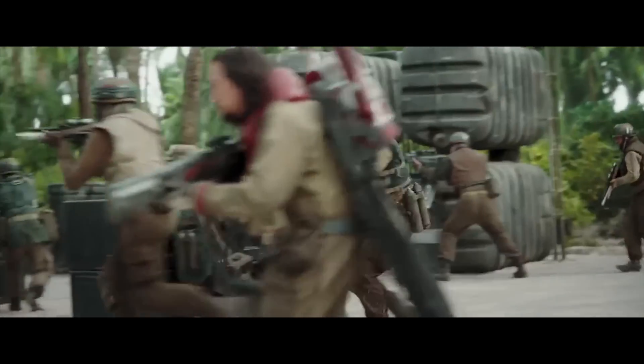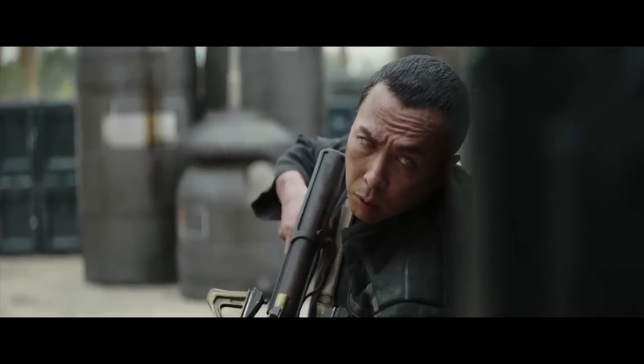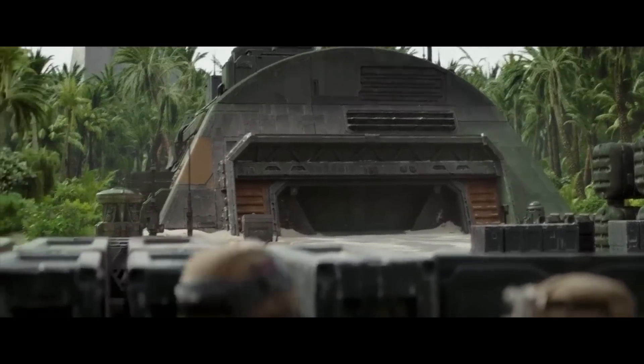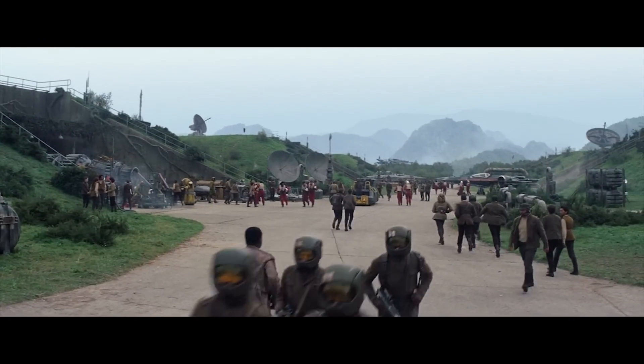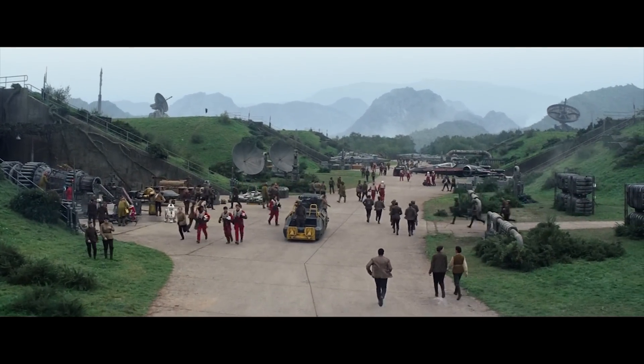I'm glad Gareth Edwards and his creative team went with Vietnam-era gear. I think had he used modern body armor and helmets, it would have been way too recognizable. And had he created new custom items like in The Force Awakens, they definitely wouldn't have had that heavy, realistic feel to them.